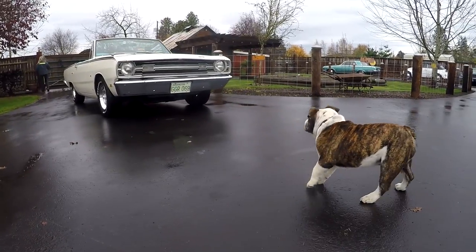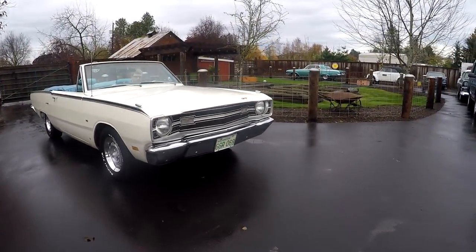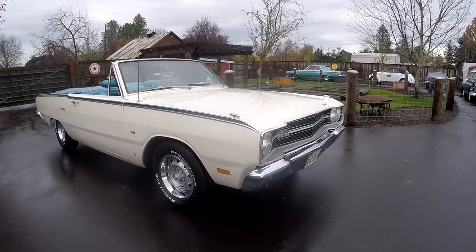Hey, this is Jason with Denworks. Got a neat little car here. I really enjoy this car a lot. It's a 1969 Dodge Dart GT convertible. You actually don't see these very often.